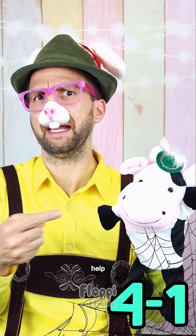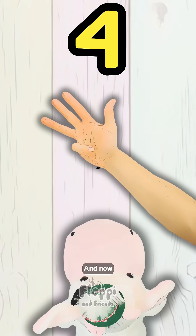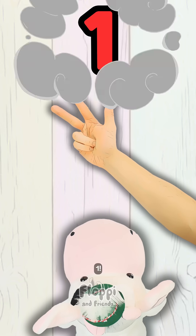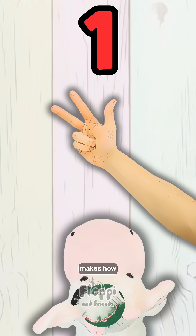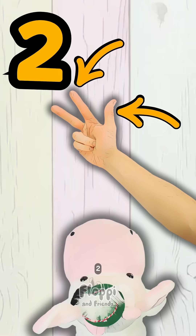So, children, can we help Mooi? Let's use our fingers. First, we need four fingers. That's one, two, three, four. And now we take away one finger. One. And that makes how many fingers? Let's count them. One, two, three.